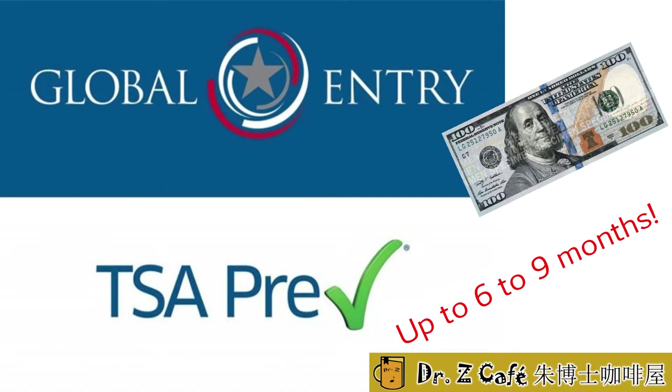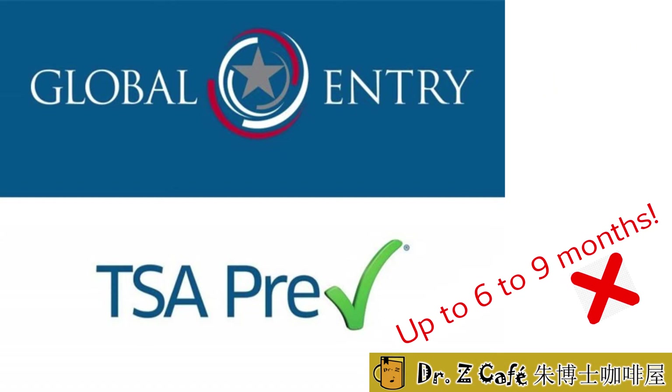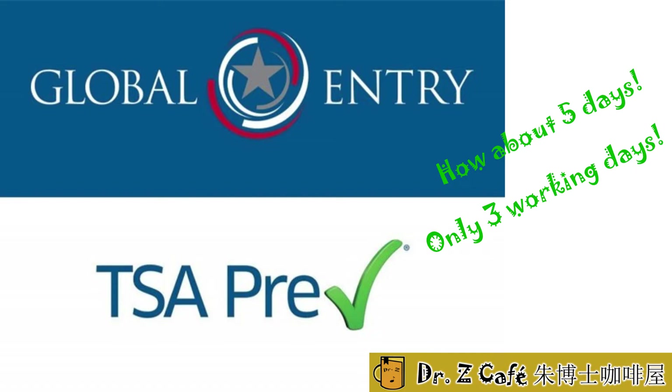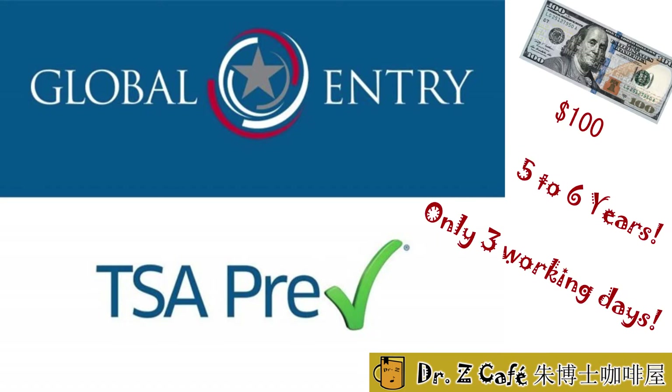People say it may take half a year or even nine months to get approved. If denied, you just throw away $100, so it's probably not worth it. Well, I was just lucky. From application to approval, it took five calendar days and only three working days. Also, if your application date is far from your next birthday, your card may be valid for almost six years.